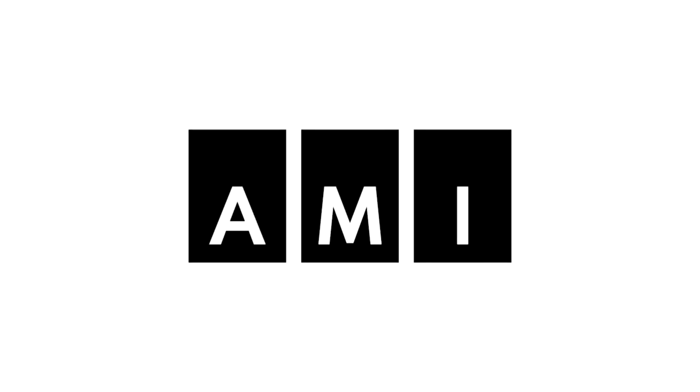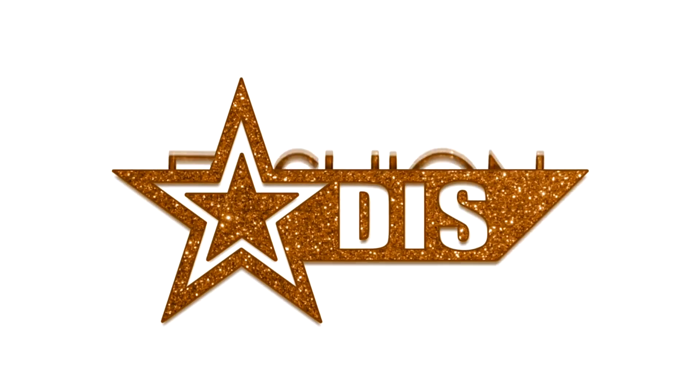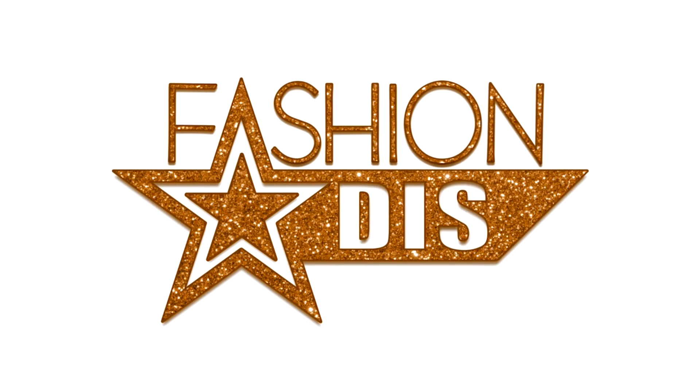An AMI Digital Exclusive. Fashion Diss. Hey, it's Bella Strange from Fashion Diss, and I'm here with three hot tips to give you that signature sultry red lip.